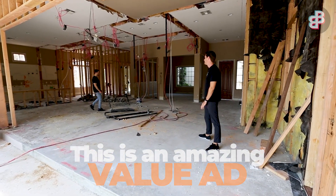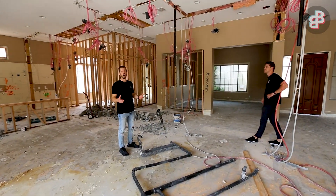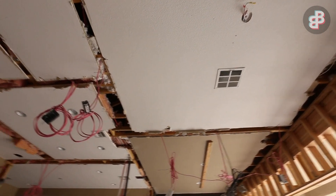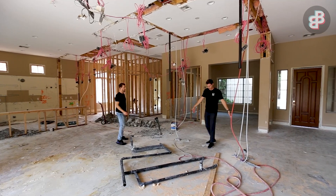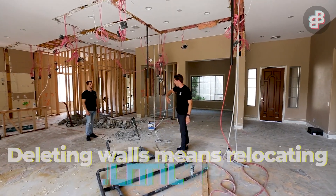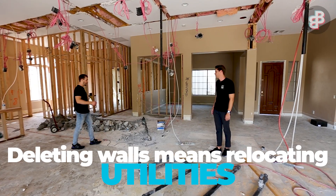Look at how wide open it is now. We took quite a few non-load-bearing walls down — you can see all these lines in the ceiling where walls previously were. Right when we walked in the door there was a powder bathroom right here, a bar right about here, and walls going all around. Now that this is open we've had to relocate those items — it was like a maze in here and now it's wide open.